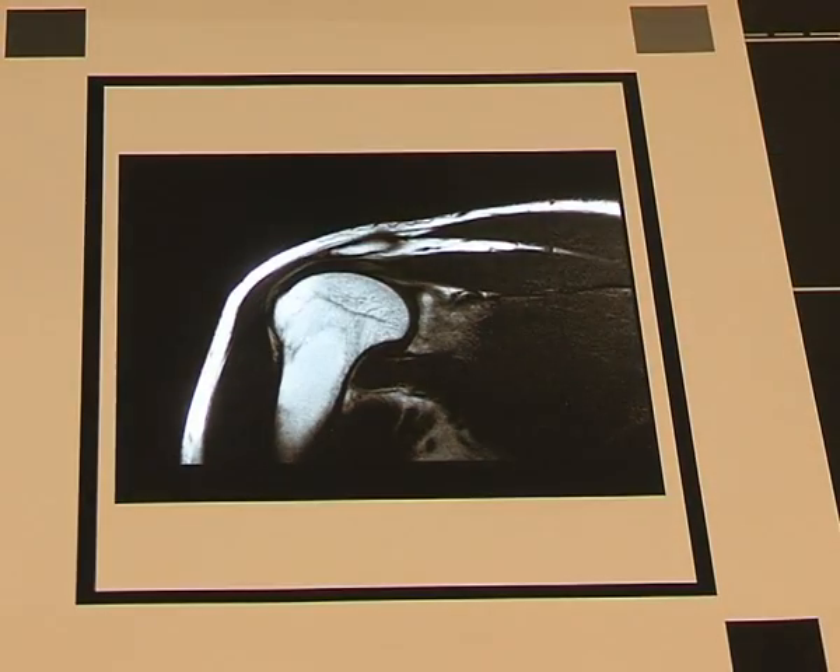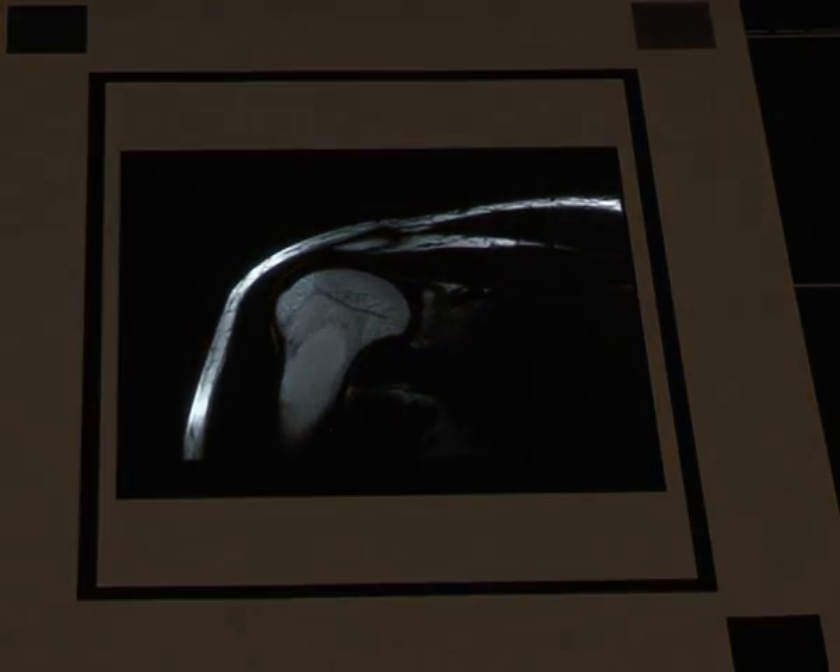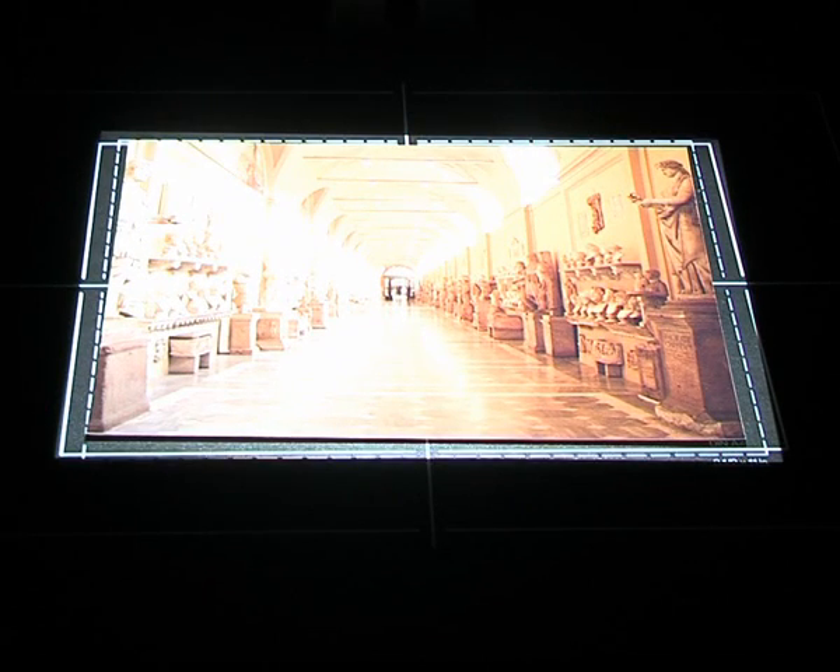In our approach, images are projected onto hardcopies such as photographs, electronic paper or printouts. For achieving a precise registration between projector and hardcopy, a robust structure line technique has been developed.